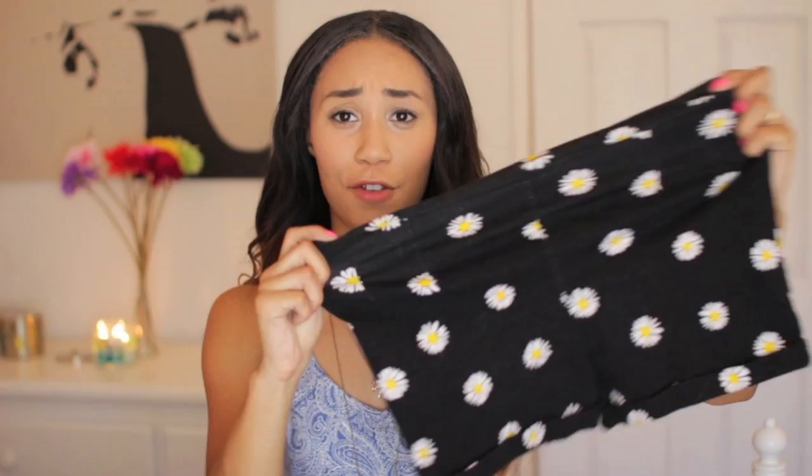From Brandy Melville I got a maxi skirt - I love this because it just screams fall. It's brown with sunflowers on it and it goes down really long, it's a really nice soft knit maxi skirt. I also got this pair of shorts - they're black with sunflowers all over them. These are my go-to shorts when I just want to be comfy. They're so stretchy and nice and I feel like they would fit everybody because they're really stretchy.